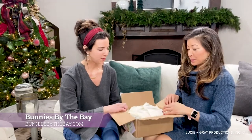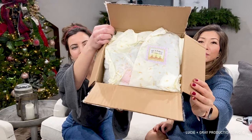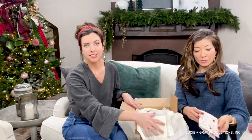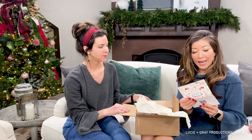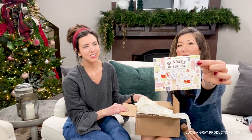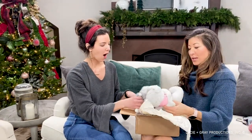Bunnies by the Bay — we have to show you all the way down to the little carrots on the tissue paper. This is going to be the best website and ideas for everything and anything baby. It says, 'Thank you for helping us to give glad dreams' — the Bunnies by the Bay team. Really cute. Glad dreams, that's cute.